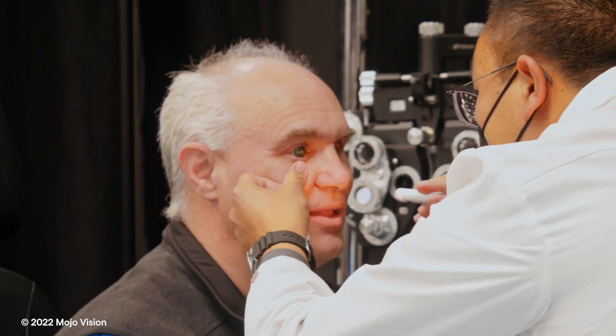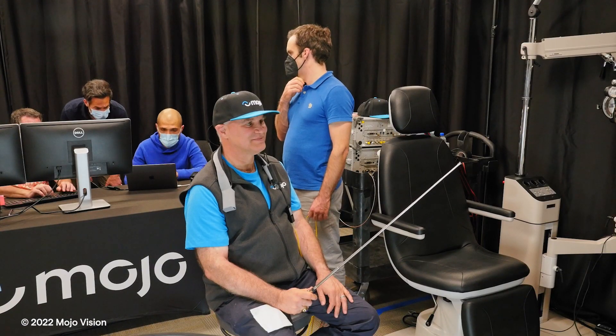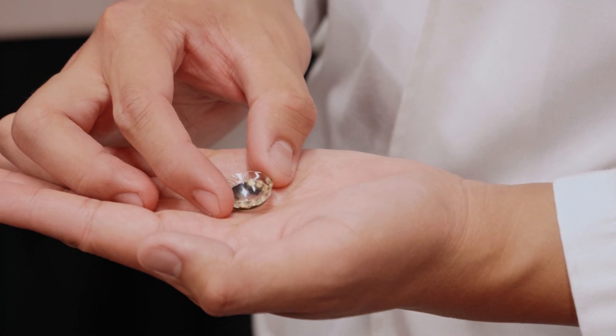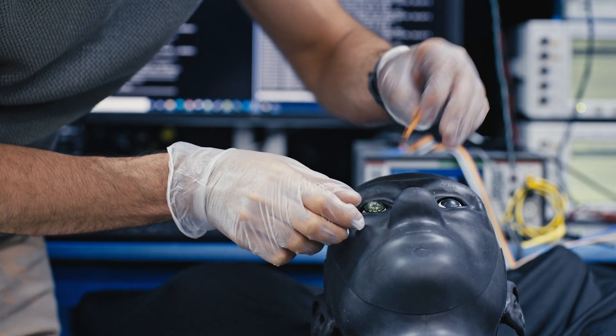Today we put the Mojo lens on my eye, tested it, and it worked. It is a historic moment for Mojo. We wore the first feature-complete prototype of our Mojo lens on eye. A lot has happened from a technology perspective, engineering and development perspective, and a clinical perspective to bring it all together into this one product — a contact lens that has all the features we think are important, from the display to motion tracking and so on.